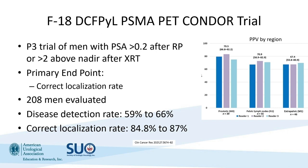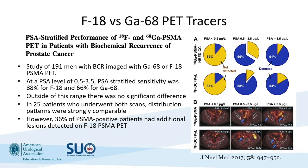The CONDOR trial was a phase 3 trial of men who had recurrence after either radical prostatectomy or radiation therapy, defined as a PSA above 0.2 for prostatectomy patients or 2 above nadir for radiation patients. The primary endpoint was correct localization rate. 208 men were evaluated, with a disease detection rate ranging between 60% and 66%, and correct localization around 85% to 87%. Those four studies led to the approval of both agents.